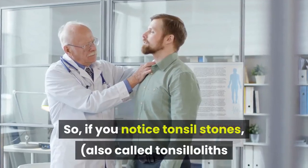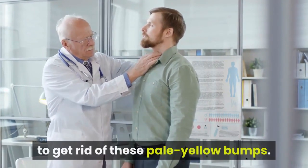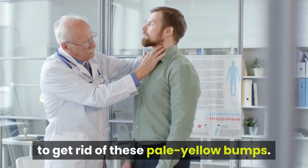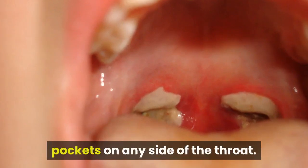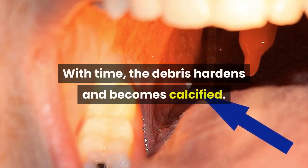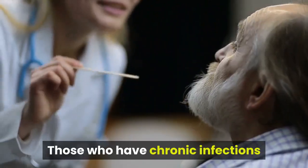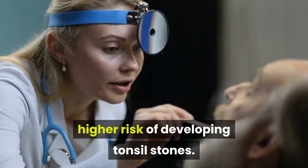If you notice tonsil stones, also called tonsilloliths or tonsillitis, you likely will want to get rid of these pale yellow bumps. Tonsil stones are created when debris gets trapped in the small pockets on any side of the throat. With time, the debris hardens and becomes calcified. Those who have chronic infections or inflammation in their tonsils have a higher risk of developing tonsil stones.